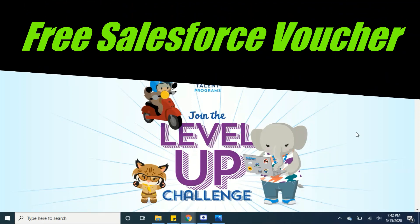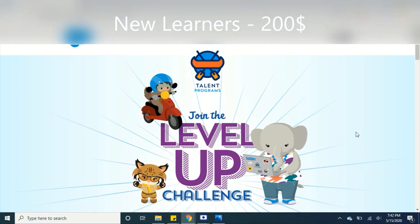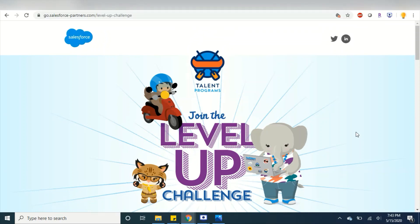Hello all! Did you know Salesforce is giving a free voucher through their partner program? They are offering a full $200 voucher, but only for new users — that is, if you haven't completed any certification in Salesforce before, then you are eligible for this voucher.